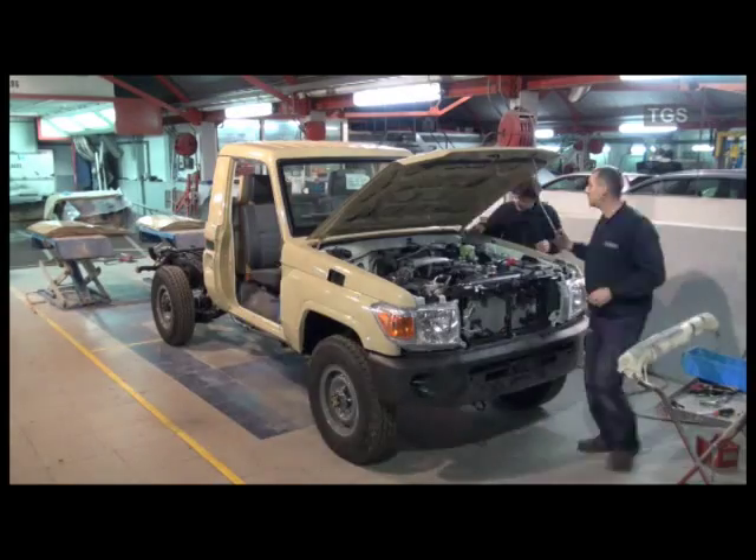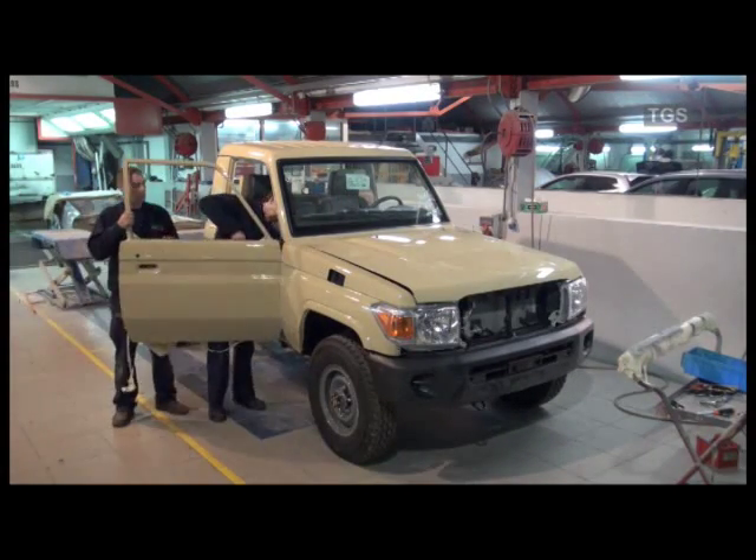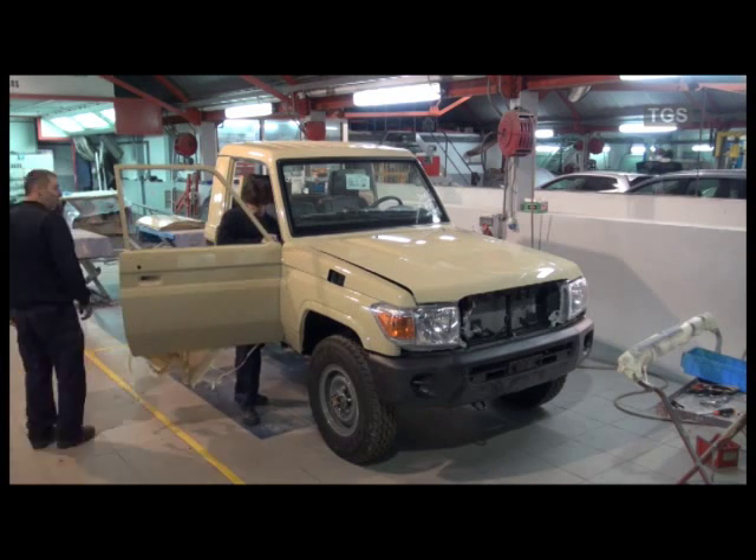With all the masking removed, the panels are refitted and adjusted for gaps, and all ancillary items including the rear bed are refitted.